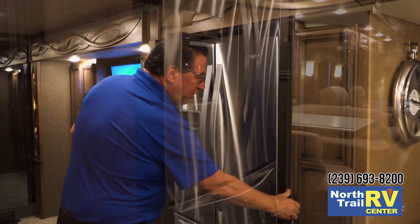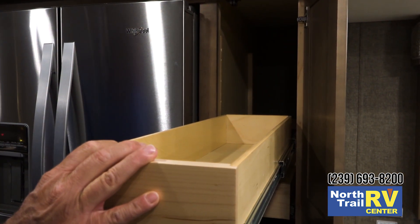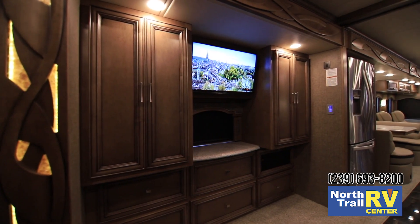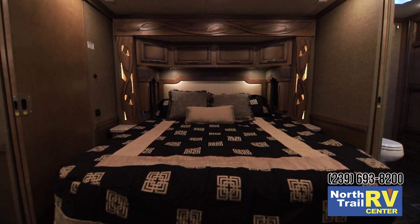There's a residential-style refrigerator and a huge pantry, which new for 2019 now has drawers that go all the way back to the back wall, giving you even more storage than before. Moving back into the master bedroom, we have two large wardrobes facing a king-size bed with storage underneath.